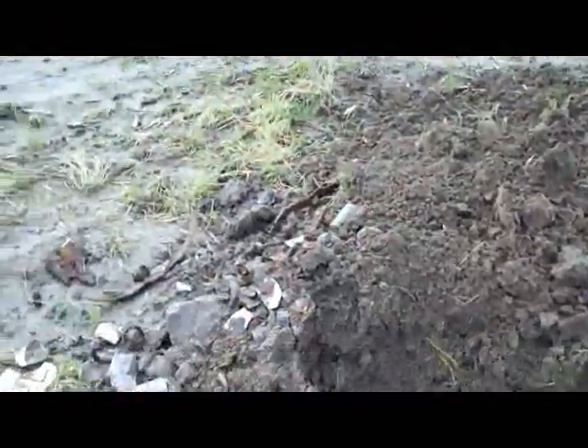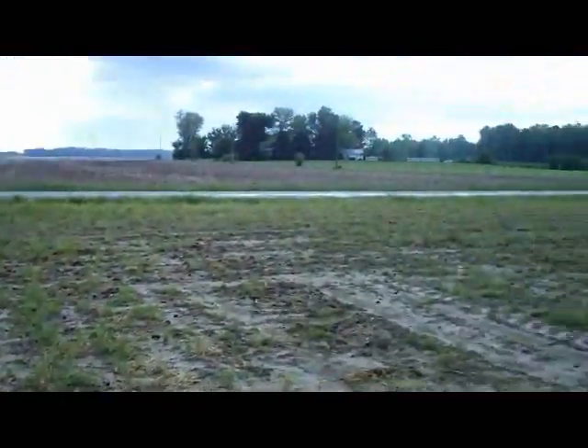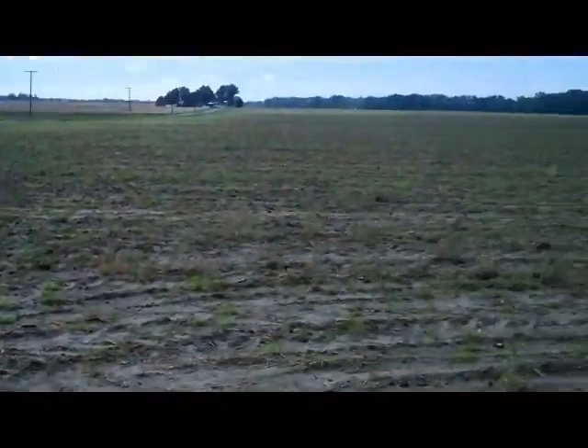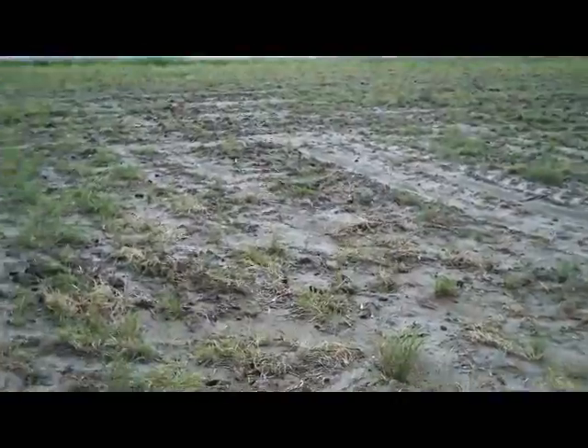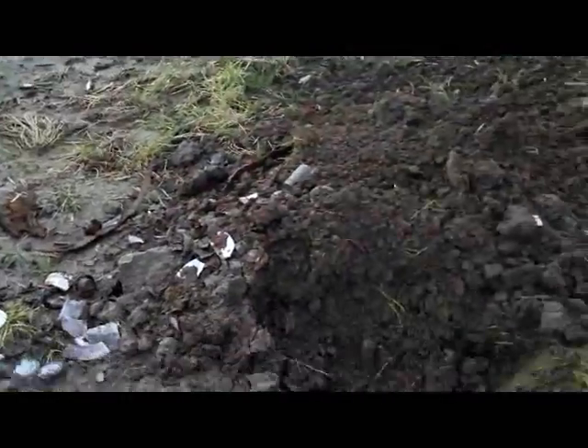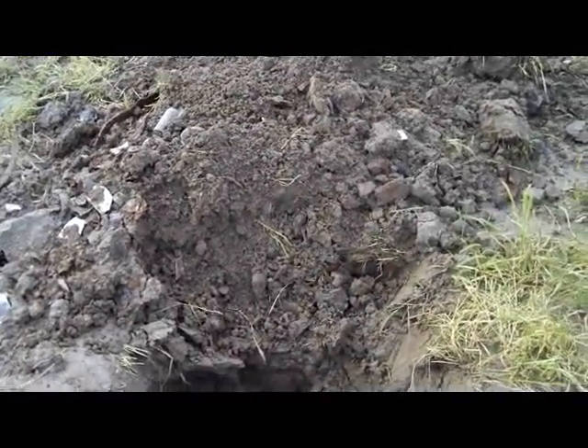Hey diggers, it's Sunday morning. I'm back out here at the location of this schoolhouse from the 1800s. I metal detected this whole area and didn't find a single coin, but I did accidentally discover either the privy or trash pit.